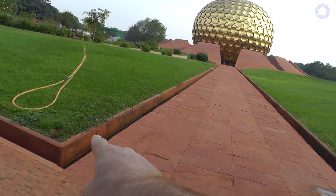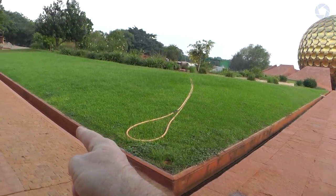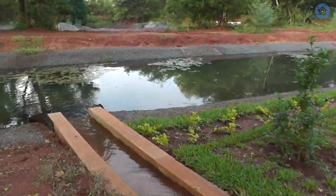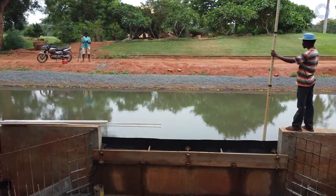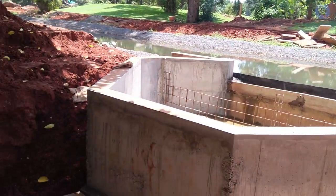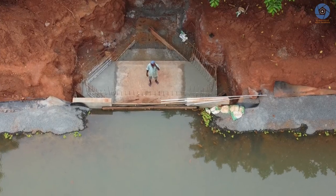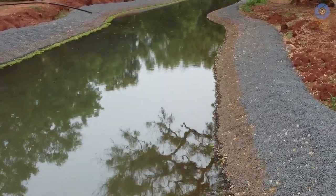Here we can see how the water is being recollected with the network of channels — the rain water goes underneath and also along this way, and of course into the channel. Another thing added to the water channel was a water dump, to expel excess water in case of an extreme monsoon.